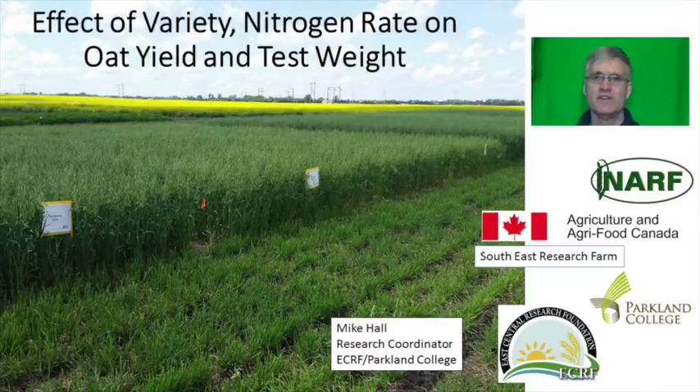Since 2014 the research farm at Yorkton has been involved in a research study developed by Bill May with Agriculture Canada out of Indian Head. The main objective of the study is to find oat varieties which are responsive to high nitrogen rates and can still maintain test weights that are required by oat millers. Bill will be writing up the final results but I thought I'd show you a peek at what has been analyzed so far.